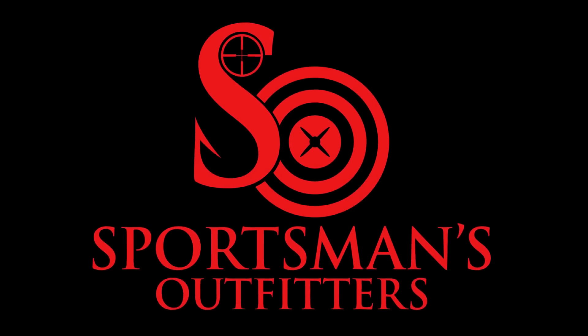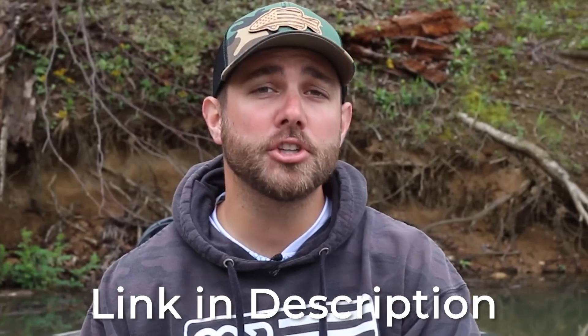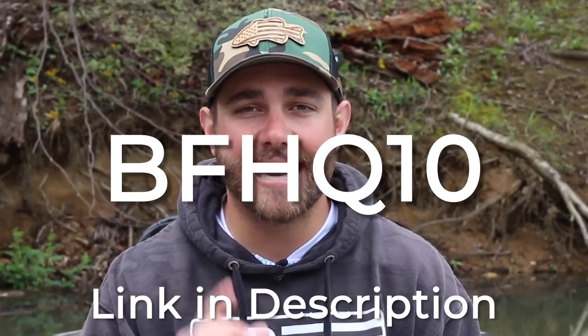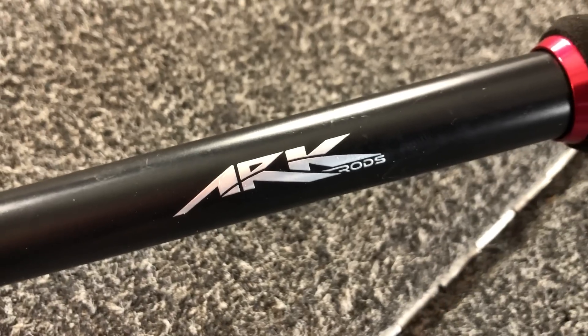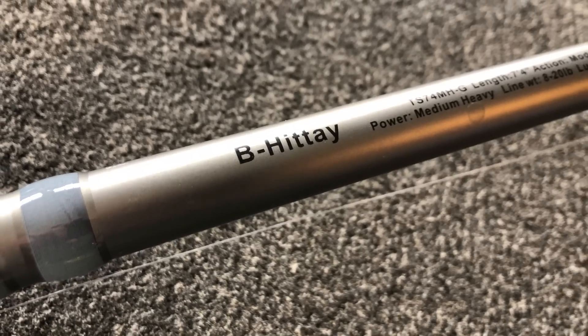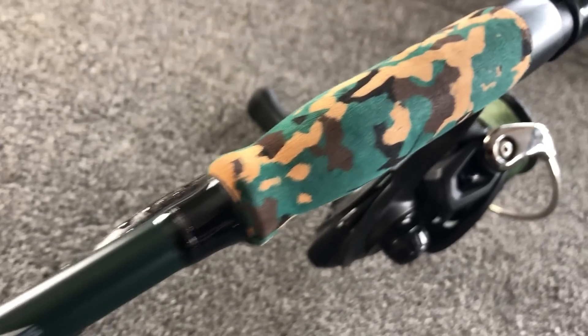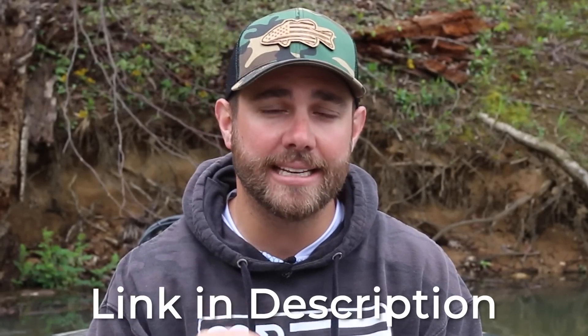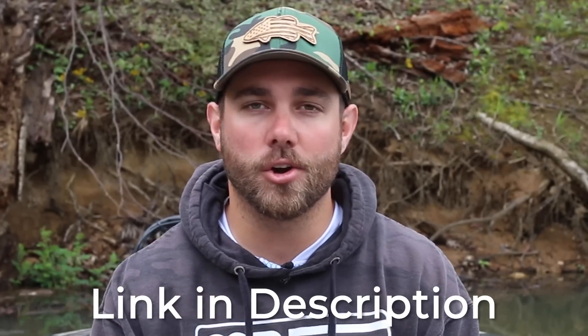This video is brought to you by sportsmansoutfitters.com. Right now at Sportsman's Outfitters, if you use the coupon code BFHQ10 you can get 10% off any Arc fishing rod. So if you are on the market for a brand new rod — whether that's a spinning rod, a baitcast rod, or whatever it may be — use the coupon code BFHQ10 to get 10% off your Arc rods.